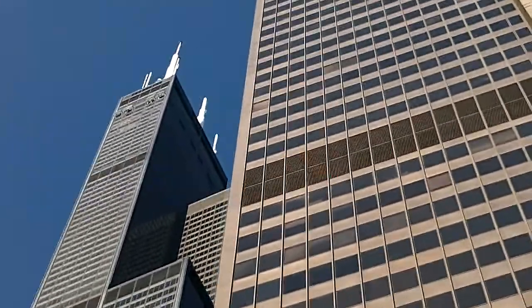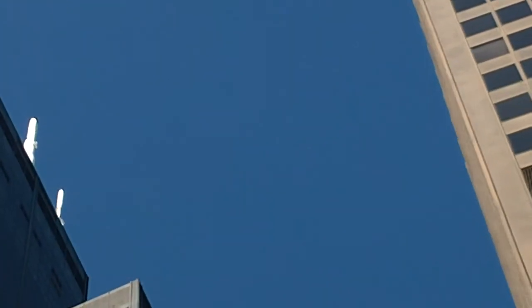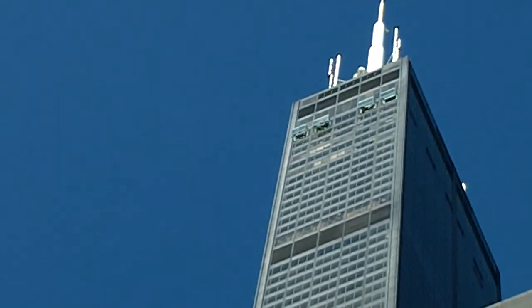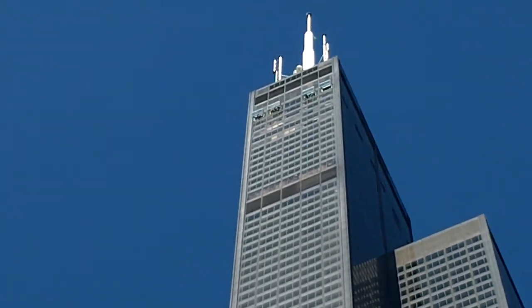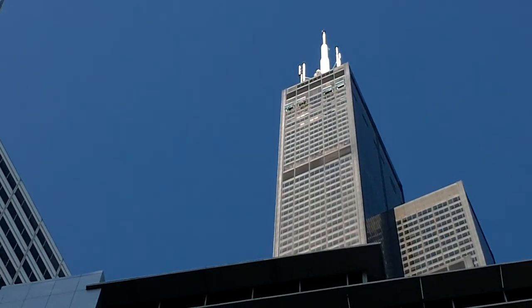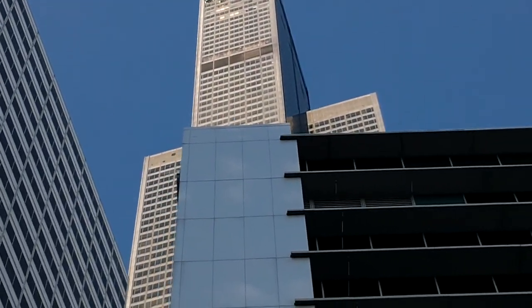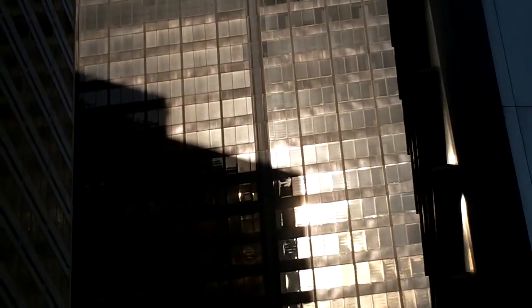If a building stands at 1,454 feet in the air, special things have to be done so that it's not absolutely destroyed by the wind. At the top of the building, the wind can get up to 200 miles per hour. The Willis Tower is built in a tubular construction — it consists of nine boxes put together. If you imagine a package of cigarettes with some of those cigarettes sticking out, that's the basic idea behind the design of the building.